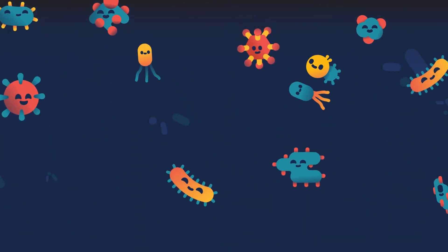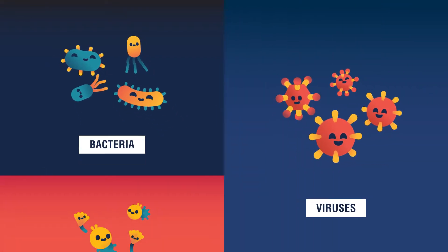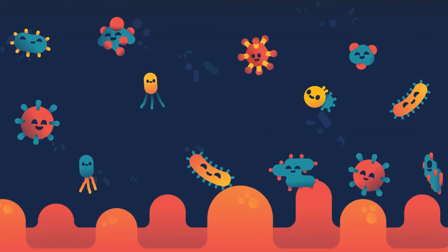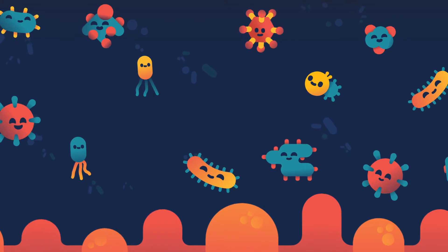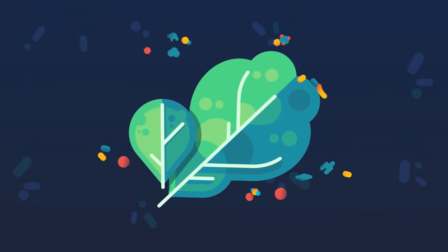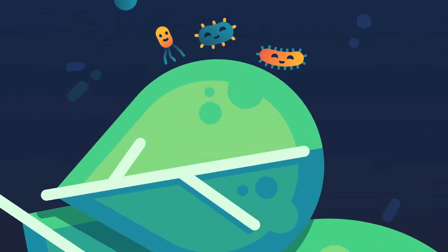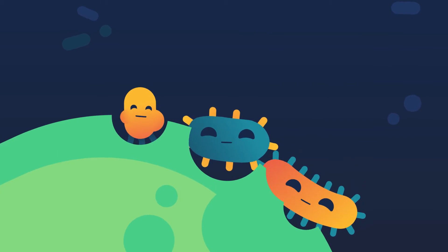Meet the microbiome — a complex ecosystem made up of bacteria, viruses, fungi, and protozoa. Imagine your gut is a city where each microorganism has their own unique function. When it comes to digestive and immune health, the beneficial bacteria in your gut play a critical role because of the goods they create. They are the factories of your gut.